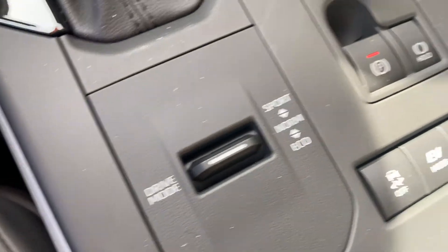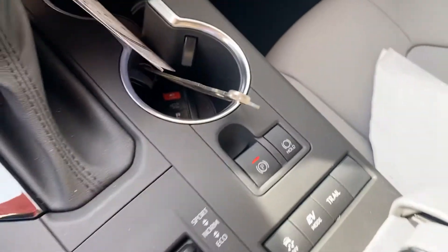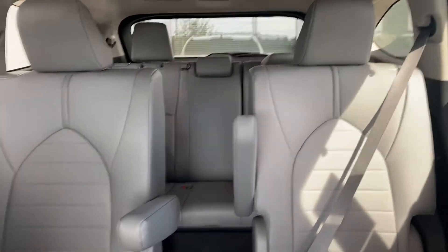You have Normal, Sport, and Eco modes, plus an electronic parking brake. Here's the third row — this one has the captain's chairs, so you have a walkway to get to the third row.